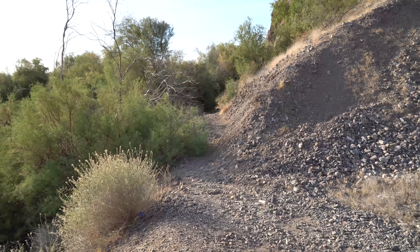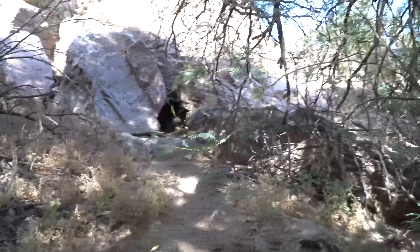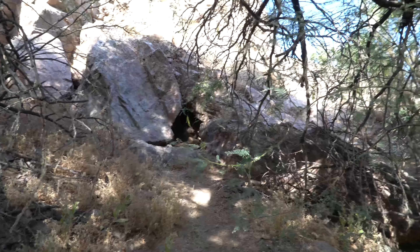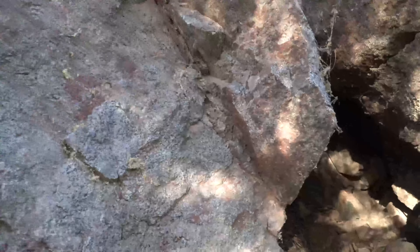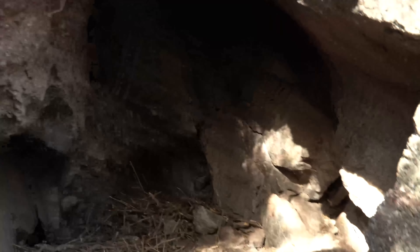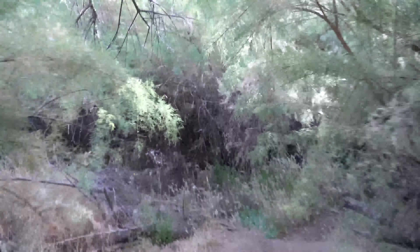Now we get to go explore some spooky dark area. There's a little cave up there — I think we should go up there and check it out. No snakes, no critters in here, but still pretty cool to check out. It definitely is a little bit cooler over here.